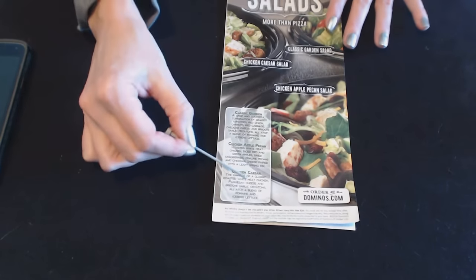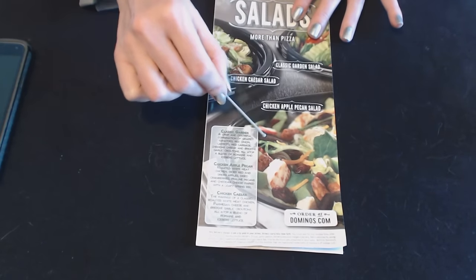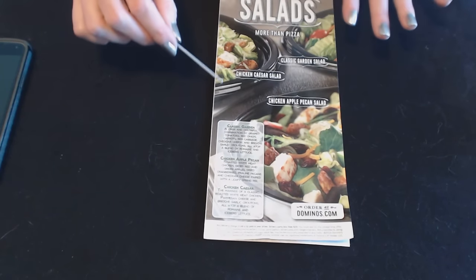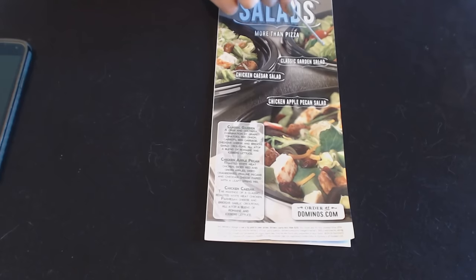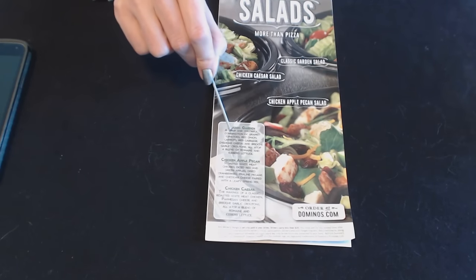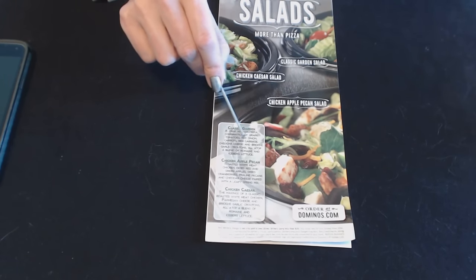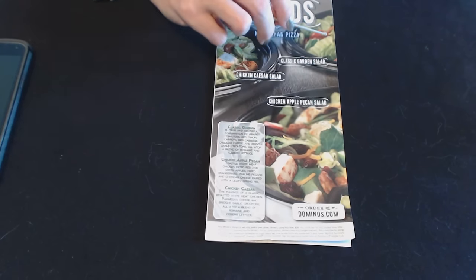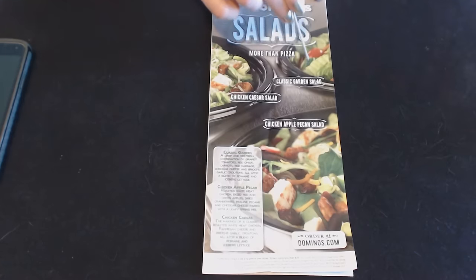Here we have some descriptions of the salads. For the classic garden salad, this is a crisp and colorful combination of grape tomatoes, red onion, carrots, red cabbage, cheddar cheese, and brioche garlic croutons, all atop a blend of romaine and iceberg lettuce. It's very nice.